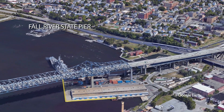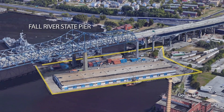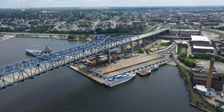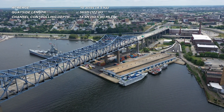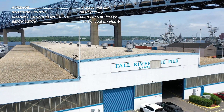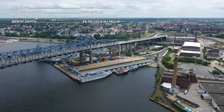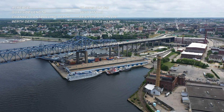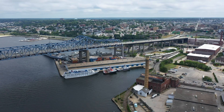Our first stop in Mount Hope Bay takes us to Fall River State Pier, an active marine cargo terminal that also serves commercial fishing vessels, ferry service, and the cruise ship industry. Fall River State Pier has two deep water berths and on-site rail access. These attributes, along with its proximity to other port sites, make State Pier well-suited to support the transfer or storage of small components. With varying degrees of redevelopment, this site could also support offshore wind operations and maintenance or blade transport.